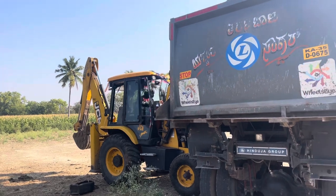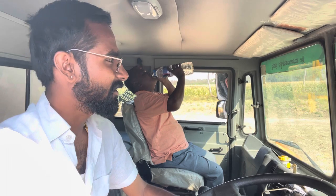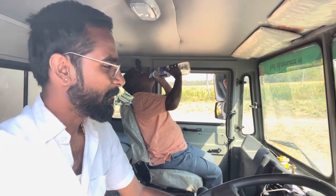Here is a type of tipper. This is a car. We are driving the car.